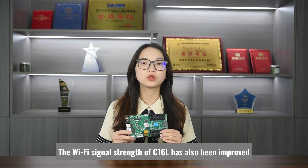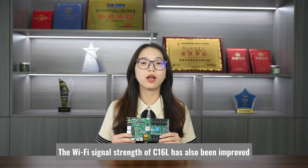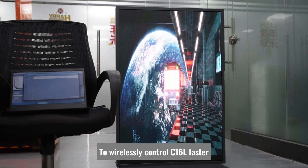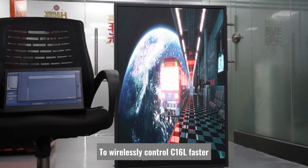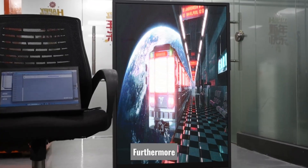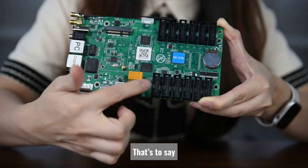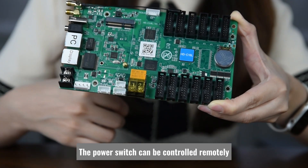In addition, the Wi-Fi signal strength of C16L has also been improved, which means you can use your mobile phone or computer to wirelessly control C16L faster. Furthermore, it comes standard with a relay switch — that's to say, the power switch can be controlled remotely.